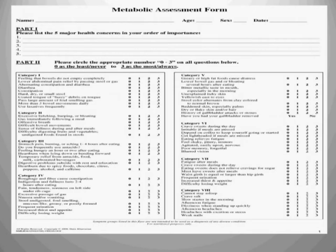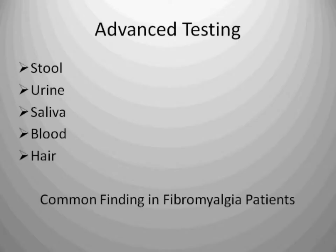The metabolic assessment form is a series of questions grouped in such a way that it helps me look at different areas of your physiology and decide what advanced testing might be needed. When we talk about advanced testing, we can do stool, urine, saliva, blood, and hair, and we can look for different things in each of those tests.